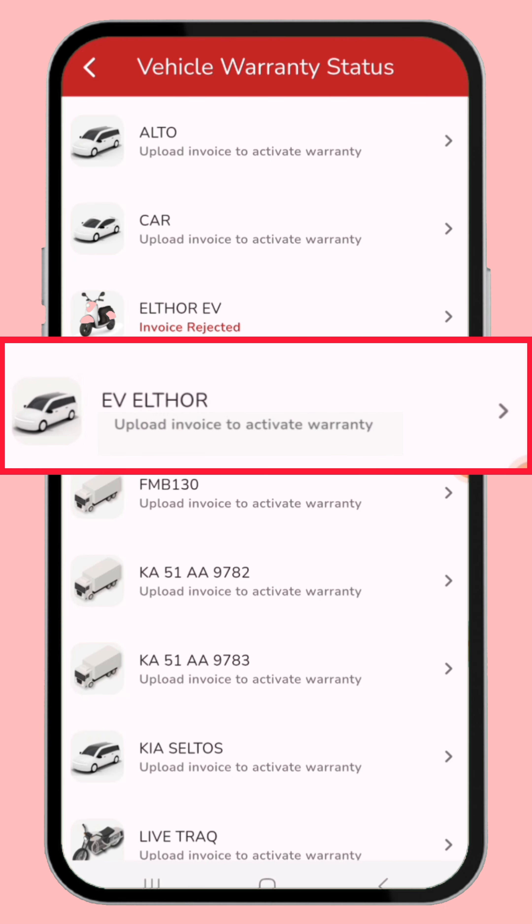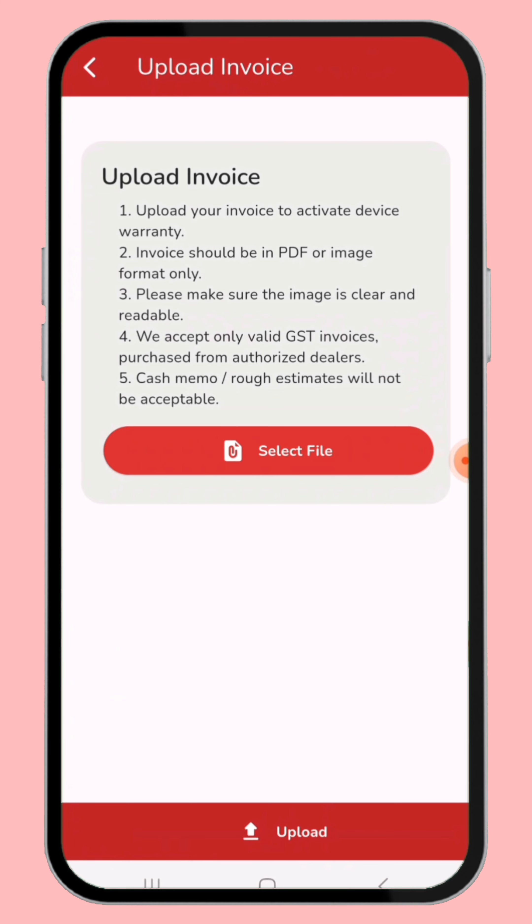Now click the warranty registration menu. For example, I selected this vehicle and clicked here. After that, the upload invoice page opens. It lists out five conditions with details you need to follow before uploading the invoice.